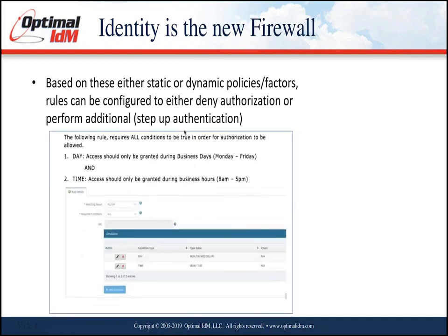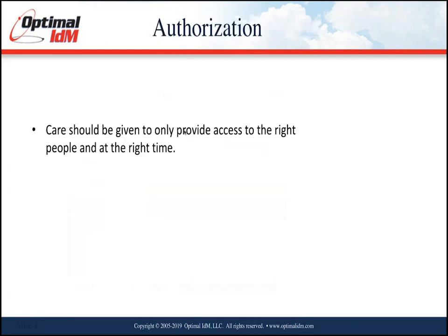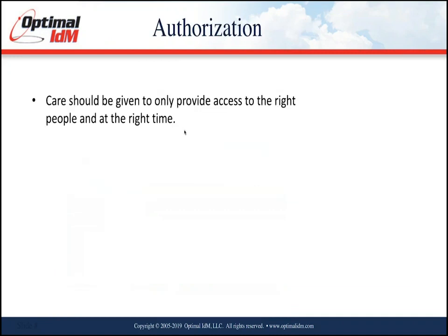Given the example I mentioned — Monday through Friday 8 to 5 — access can be guaranteed. You could even deny access to the application entirely outside of those windows. These policies can be very precisely scripted.